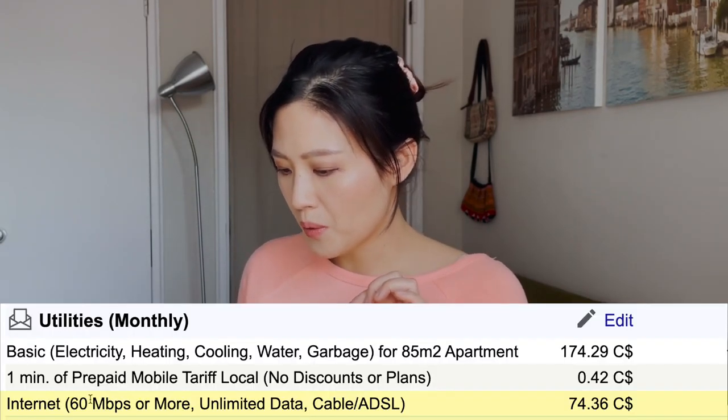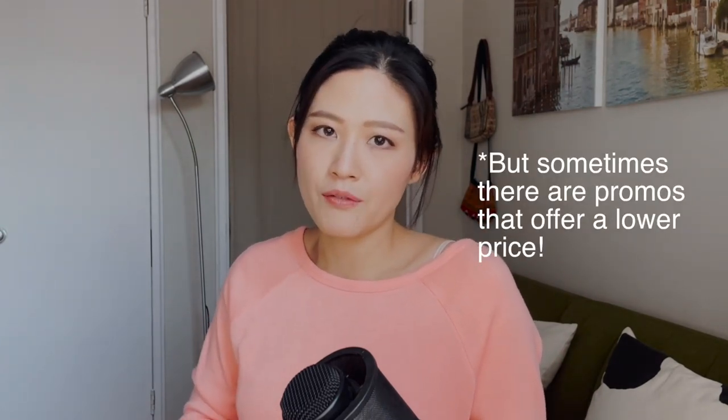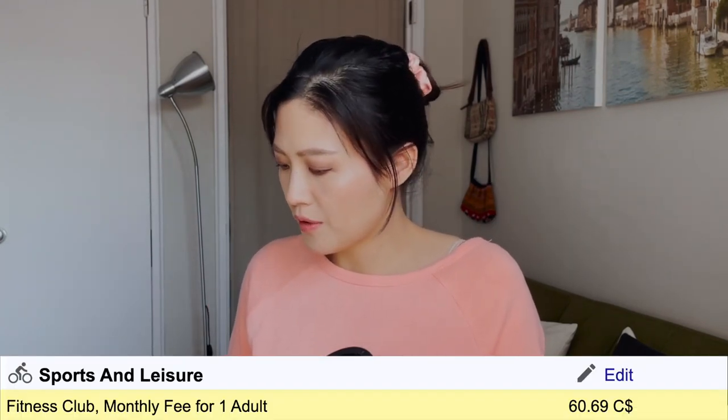For internet — 60 Mbps or more, unlimited data, cable or ADSL — the cost listed is $74.36. I used to use Rogers, but after that roughly three-day Rogers internet outage I switched to Bell. I would say around $75 to $85 is about right for internet here.